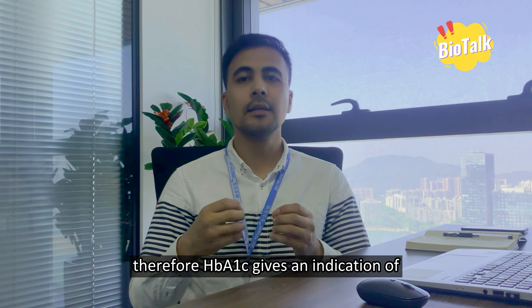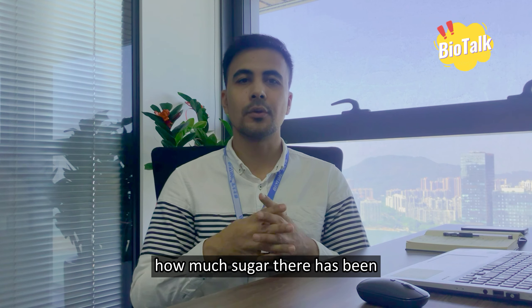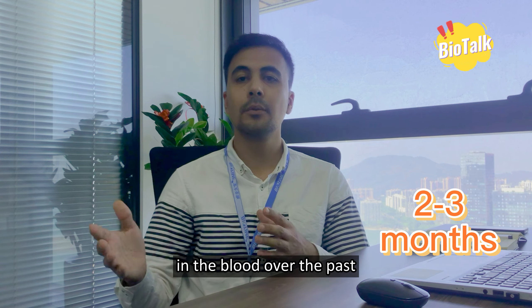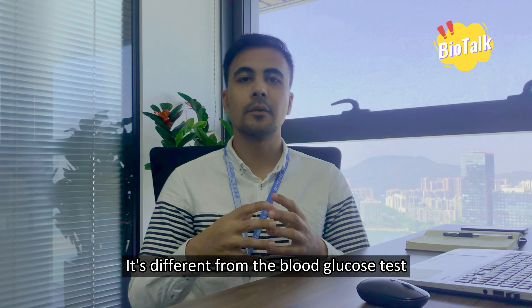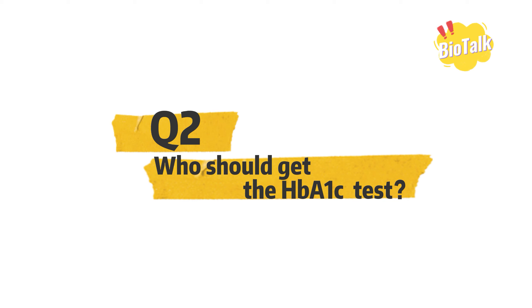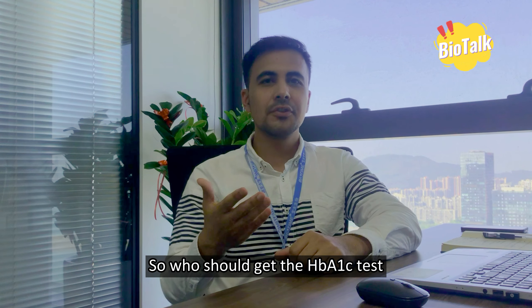The amount of HbA1c formed is directly related to the amount of glucose in the blood. Red blood cells live for up to 4 months, therefore HbA1c gives an indication of how much sugar there has been in the blood over the past 2 to 3 months. It's different from the blood glucose test, which measures how much sugar is in the blood at that moment.